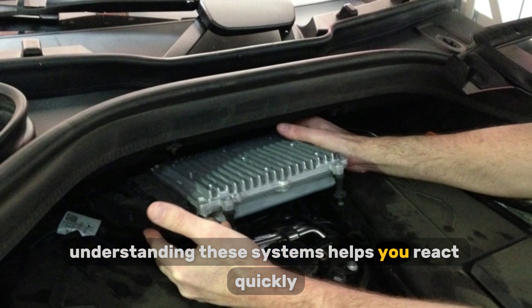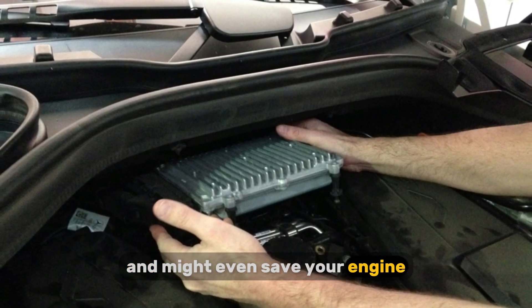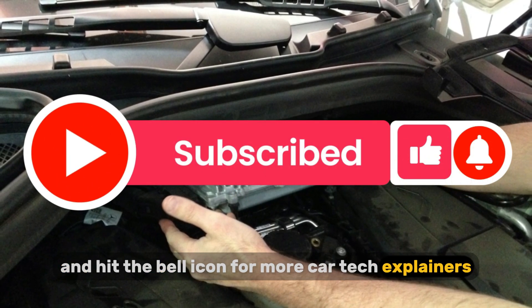Understanding these systems helps you react quickly when something goes wrong and might even save your engine. If you found this breakdown helpful, don't forget to like, subscribe, and hit the bell icon for more CarTech Explainers.